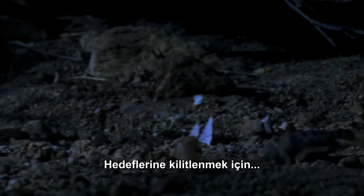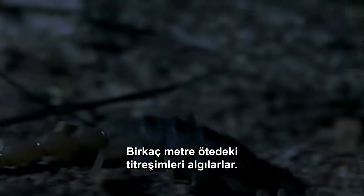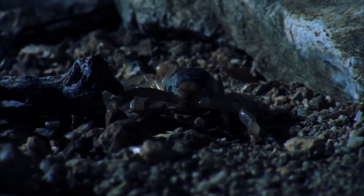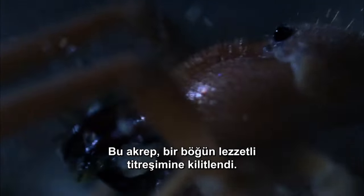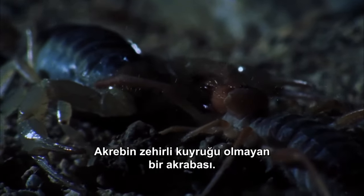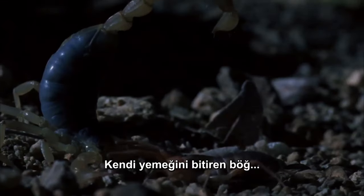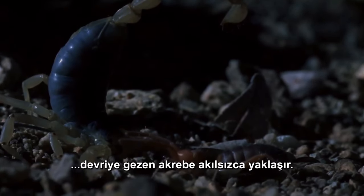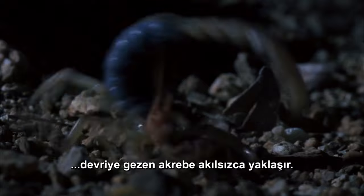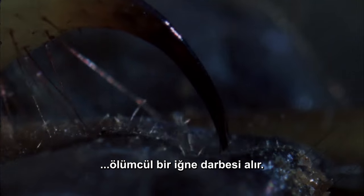For zeroing in on their target, they get a boost from sensory hairs that pick up vibrations from several meters away. This one is locked onto the tasty vibe of a solifuge, a relative of a scorpion without the toxic tail. The solifuge, finishing its own meal, unwisely approaches the patrolling scorpion, triggering the scorpion's touch-sensitive hairs. He receives a fatal sting.